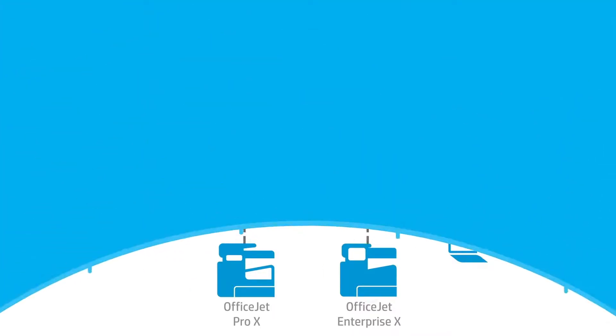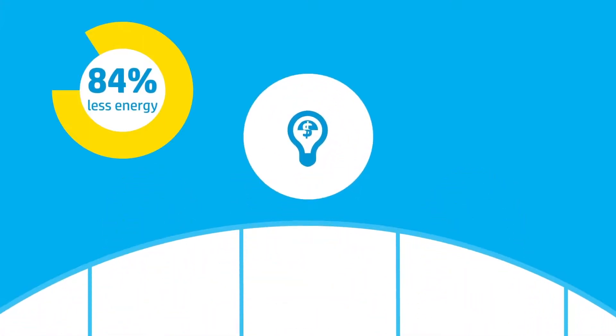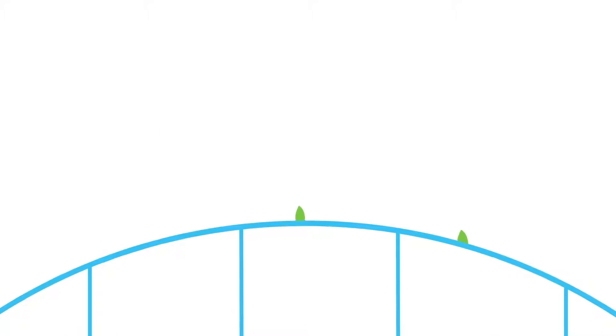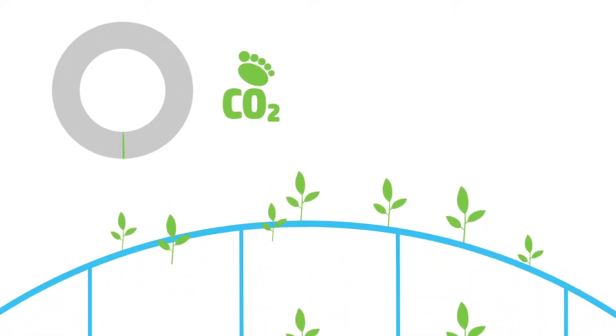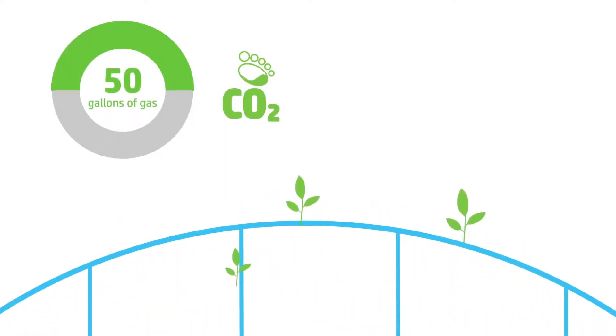HP PageWide Technology printers use up to 84% less energy than laser. In a year, they'll use less energy than an 18-watt light bulb, and they can reduce the carbon footprint of printing by up to 55%, saving the carbon equivalent of 50 gallons of gas.